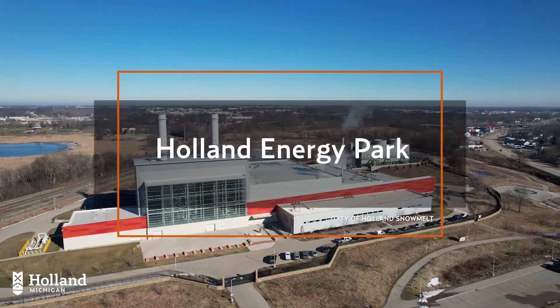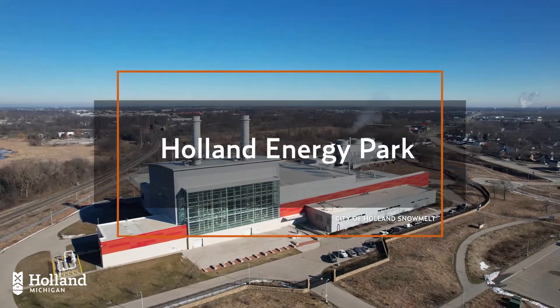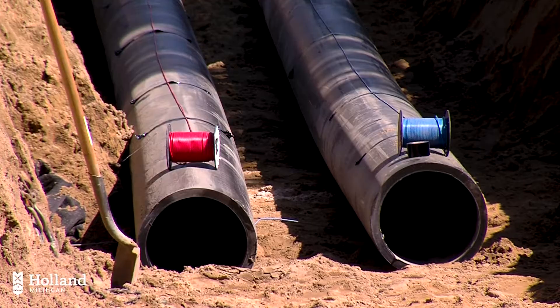Holland Energy Park is the driving force of the snowmelt system. Excess heat from generating electricity is captured from warm water before it reaches the cooling tower and pumped through large 36-inch underground pipes that lead to downtown Holland.